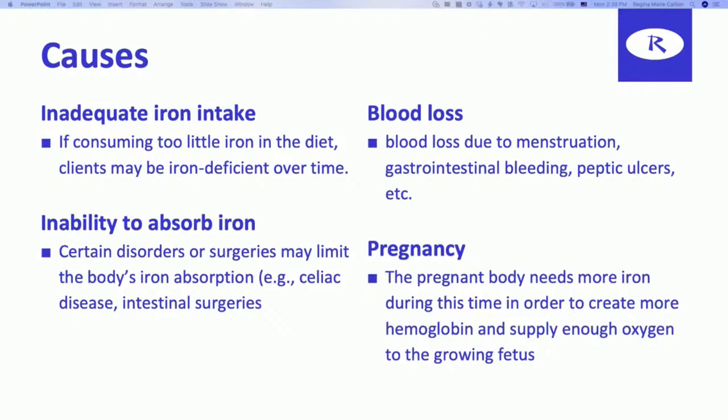Another cause is inability to absorb iron. There are certain conditions in your intestines that prohibit you from absorbing the iron that you're eating or that your body is trying to deposit — such as celiac disease and intestinal surgeries. Remember these things because we're going to have our review questions at the end.